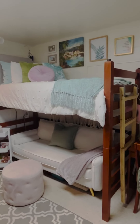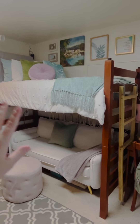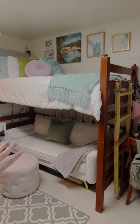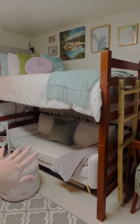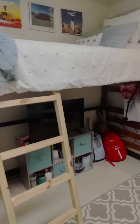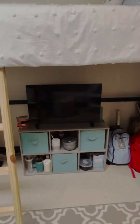The nice part about Archer is you can loft your bed, so me and my roommate decided to do a lounge space, and this is probably my favorite spot in the whole room. We've taken plenty of naps on this couch, we do a ton of homework, and it's just a fun place for friends to sit. On the other side, we have the TV and some extra storage, which is really nice.